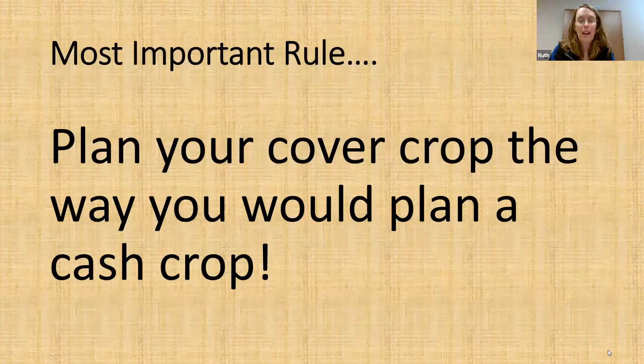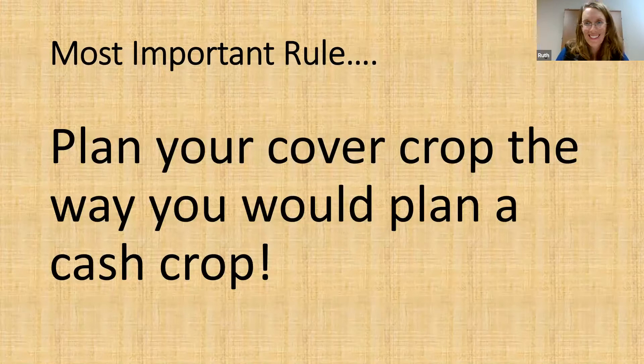This rule is so important I gave it its own slide: you've really got to plan your cover crop the way you would plan a cash crop. I work with corn growers — I know how much time they spend agonizing over hybrid comparisons. Put a similar effort into your cover crops. The more time you put into planning a Plan A, B, and C including backup plans, the better your overall experience with cover crops is going to be.